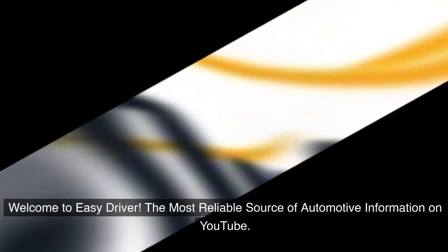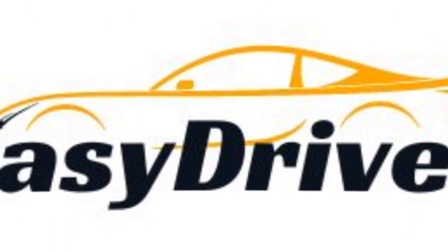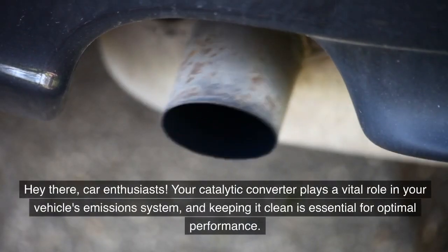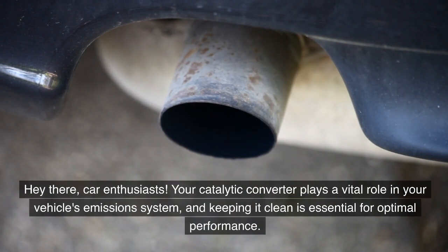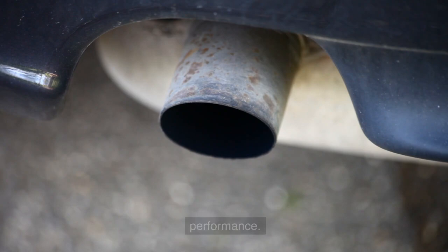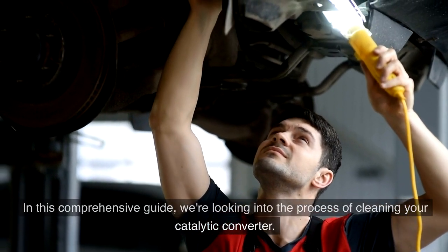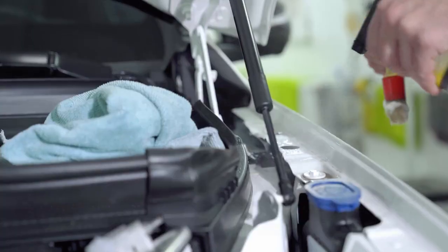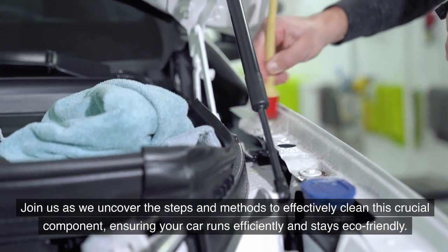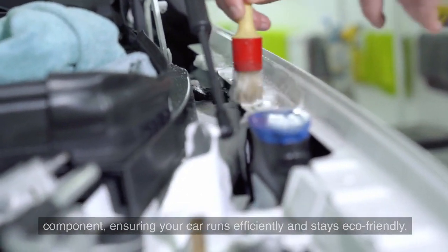Welcome to Easy Driver, the most reliable source of automotive information on YouTube. Hey there, car enthusiasts. Your catalytic converter plays a vital role in your vehicle's emissions system, and keeping it clean is essential for optimal performance. In this comprehensive guide, we're looking into the process of cleaning your catalytic converter, uncovering the steps and methods to effectively clean this crucial component, ensuring your car runs efficiently and stays eco-friendly.